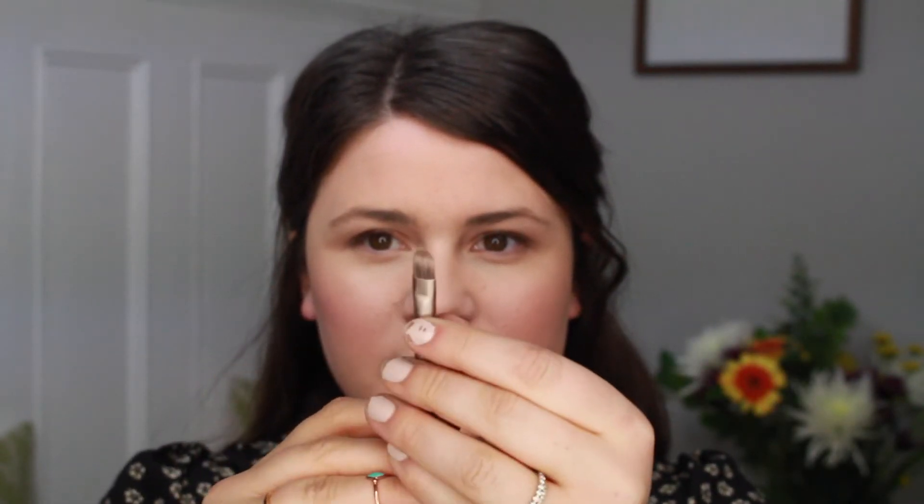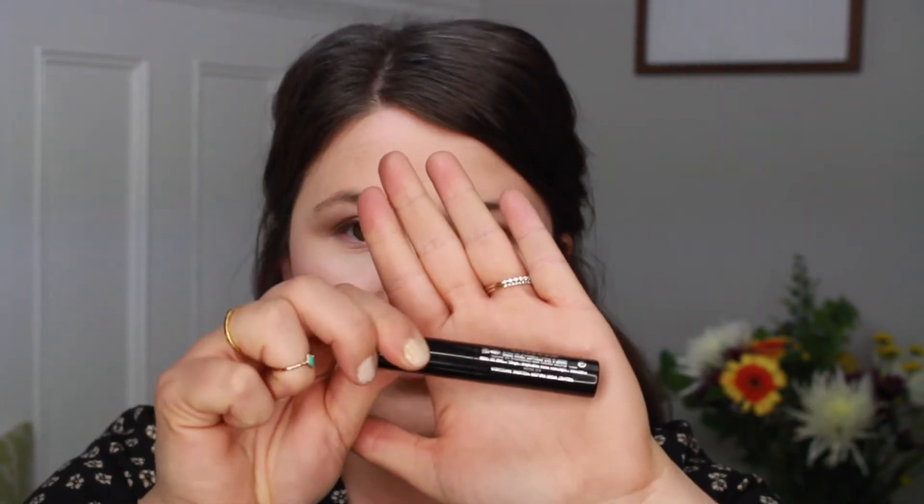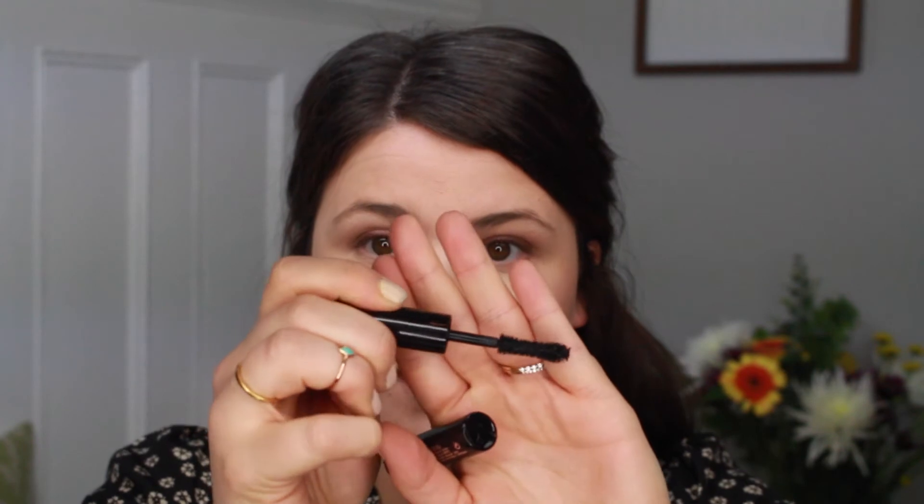I'm going to grab that same Urban Decay brush — the tapered end — flip it around to the really thin pointed end, and use that just to blend in my liner, really smudging it into that lash line. I went ahead and curled my lashes, and now I'm going to be using the Marc Jacobs Velvet Noir Major Volume Mascara. I actually got this at Sephora as a 100-point perk and I've heard good things about it. I actually really like it, so I'm going to use this up and probably pick up the full size. It has a nice thick brush and a really thick consistency, which I like, and it just gives the lashes a nice volumized lengthening look.